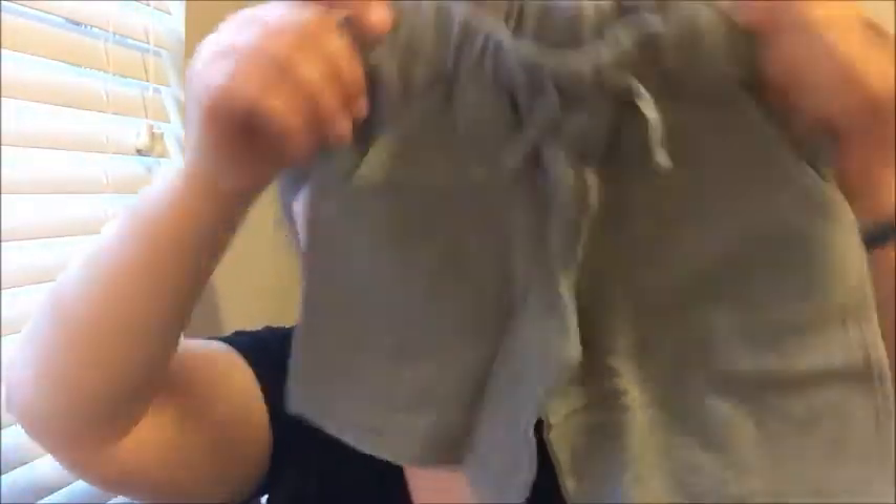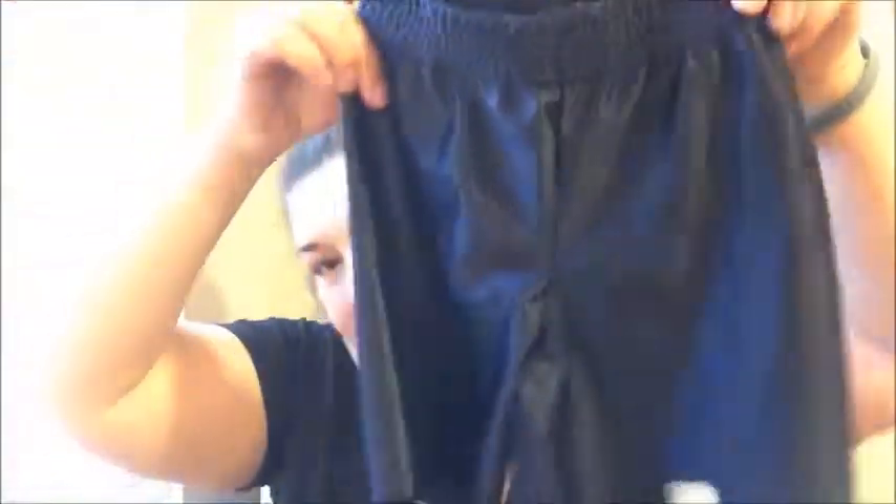I also bought off walmart.com some shorts — I think they might be a little too long for him. Some were $5 for a pair, and then these silky jersey knit type shorts were $2.88 a piece. I got a pair of black ones and a pair of dark blue ones. I thought I had a pair of silver ones on the order but it wasn't included.